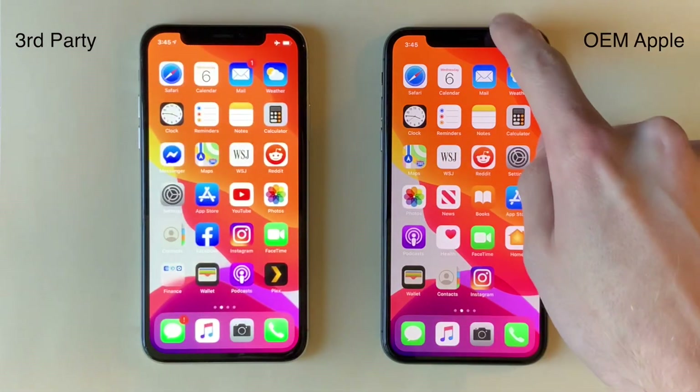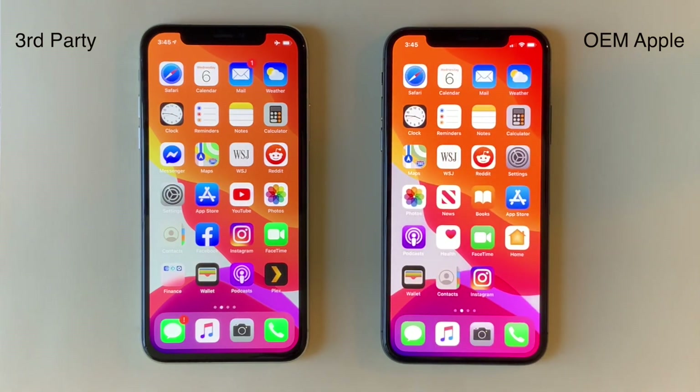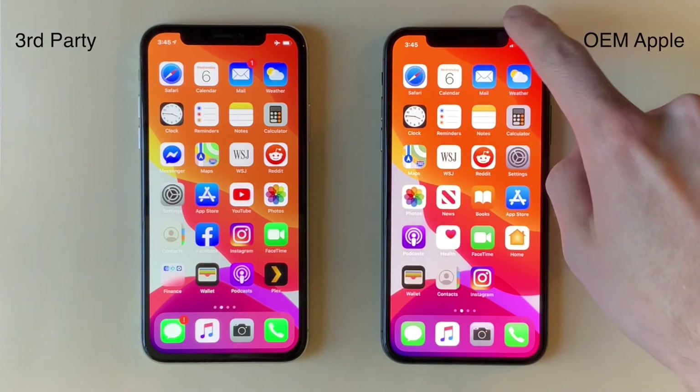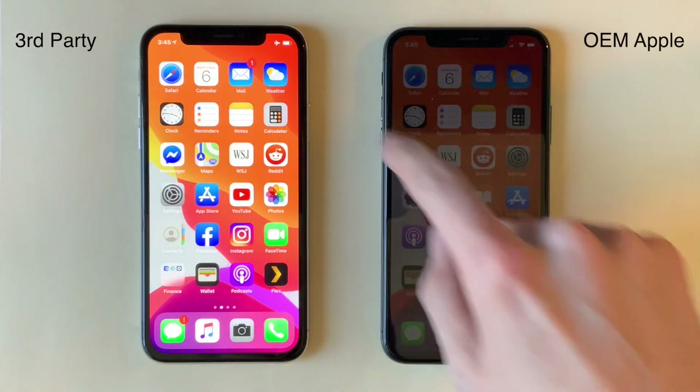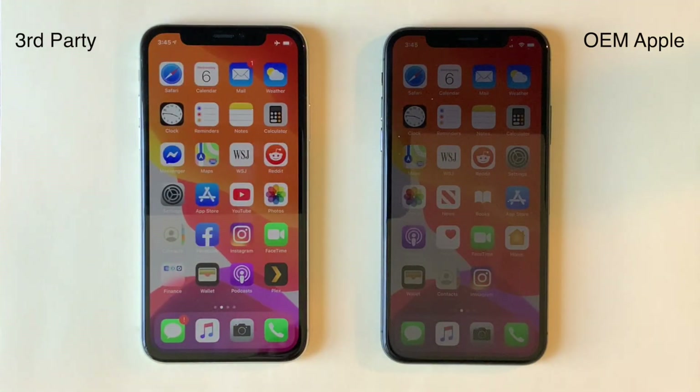Another key difference is the relative brightness of the displays. You can see here at max brightness the OEM Apple display is a bit brighter, but the difference becomes a lot more apparent once we go down to minimum brightness. These are both OLED displays; however, the OEM Apple gets significantly darker than the third-party display.